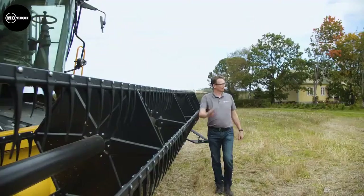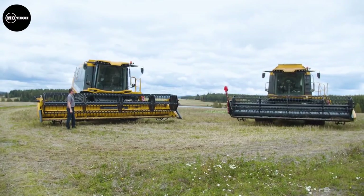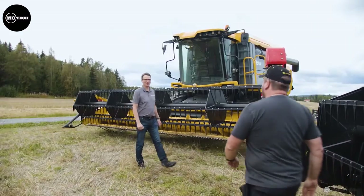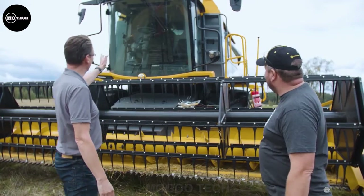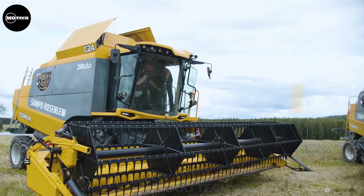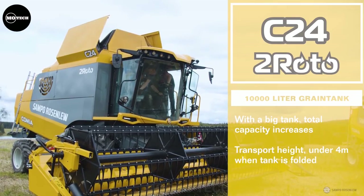It also features 100 liters per second unloading speed, a 3,800 rotations per minute straw cutter, two separation rotaries, and a 6-to-9-meter cutting header width. If you are interested in purchasing one of these, then prepare to part with a pocket change of over 200,000 US dollars.